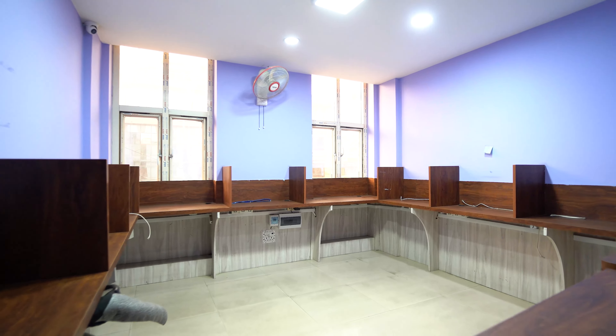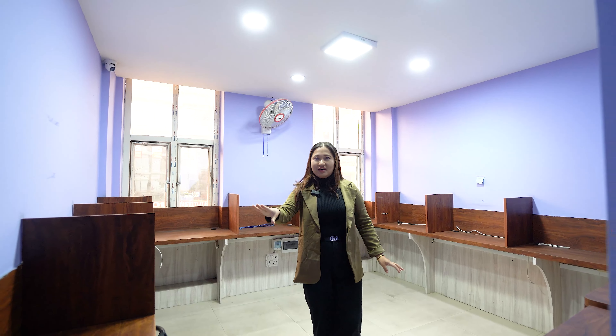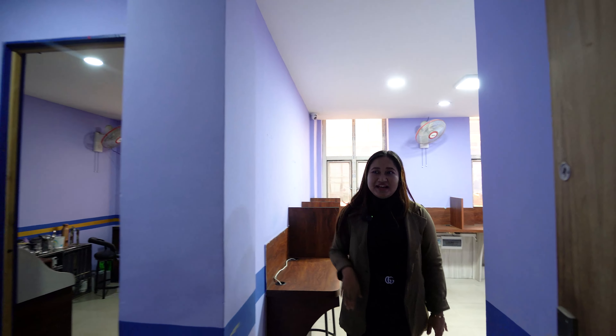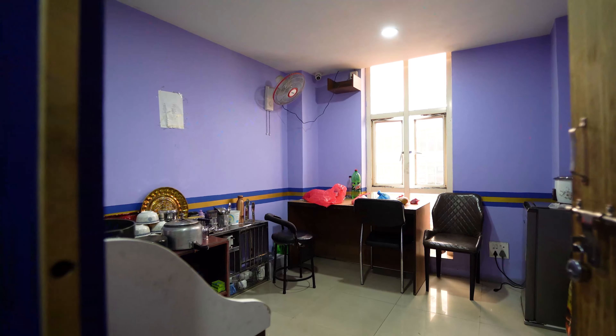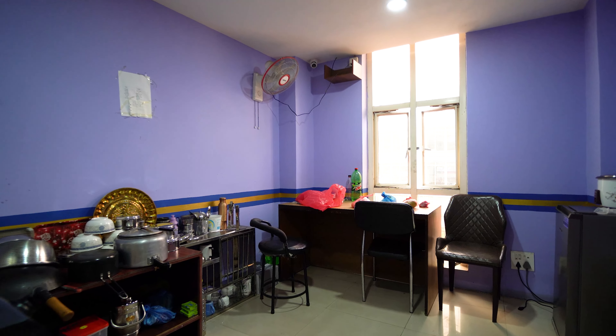Moving forward, we have entered our lab area. This portion has a computer lab setup. The tiling, flooring, wooden cabinets, electric appliances, CCTV cameras, fans, and lighting are all properly set up in the lab space.